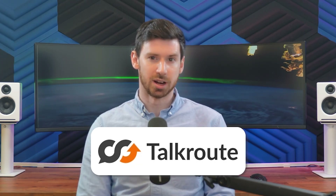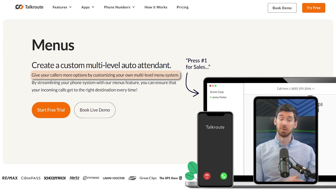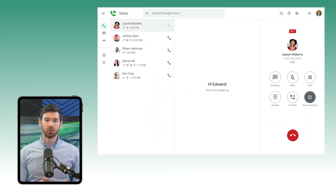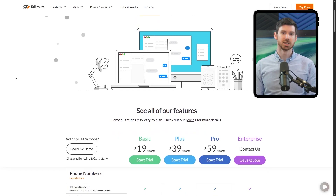TalkRoute really shines when it comes to call management. I set up a custom greeting that gave callers options based on what they needed — sales questions went to me, tech support went to my partner, and general inquiries went to our assistant. The call queuing feature became an absolute lifesaver during our busy season. I remember looking through our call log one day and seeing three people in the queue all at once, and instead of those going to voicemail, they all stayed on the line and eventually got helped. Google Voice has great integration with Google tools and a simple interface, while TalkRoute offers more sophisticated call handling and customization.